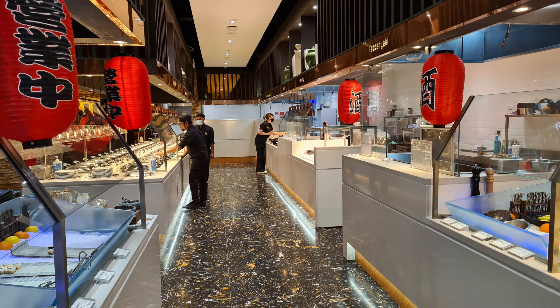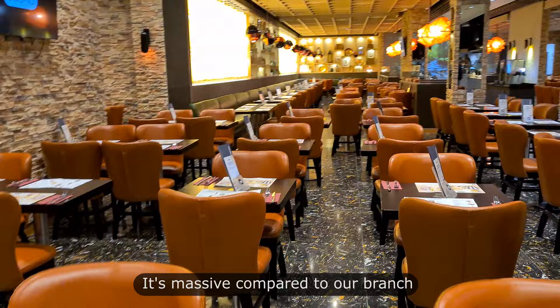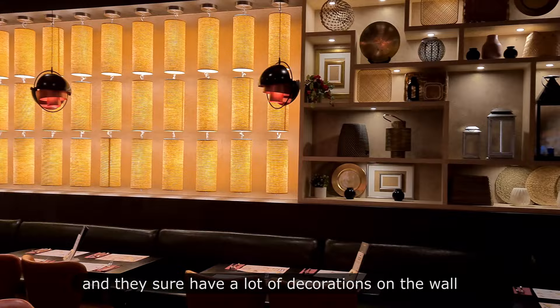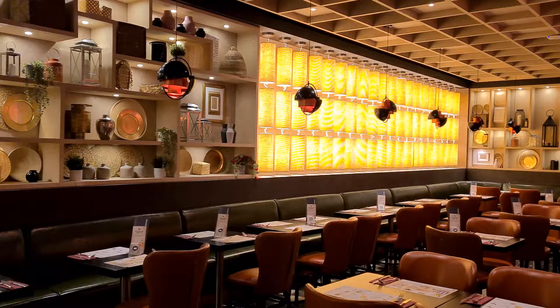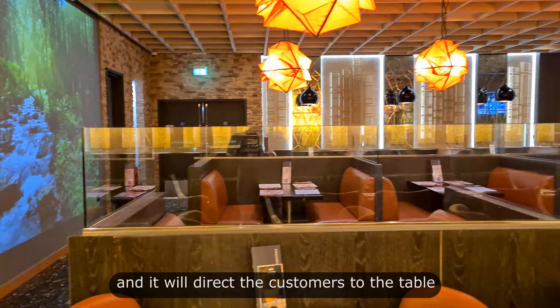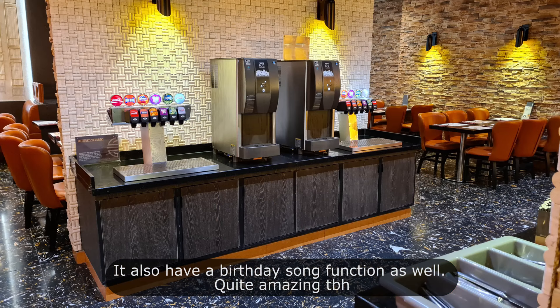Now I'll show you the seating area — it's massive compared to our branch, very bright and well lit. They sure have a lot of decorations on the wall. Almost forgot, they have a robot which can take customers to their tables. You just need to set the table number and it will direct the customers. It also has a birthday song function as well — quite amazing to be honest.